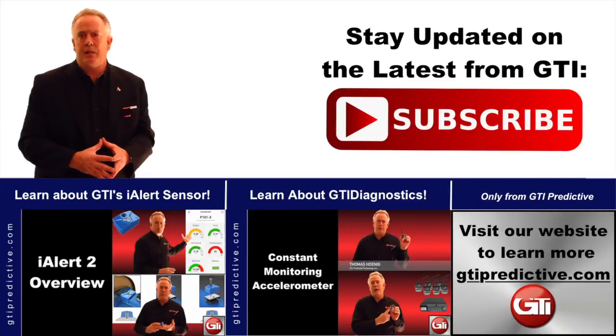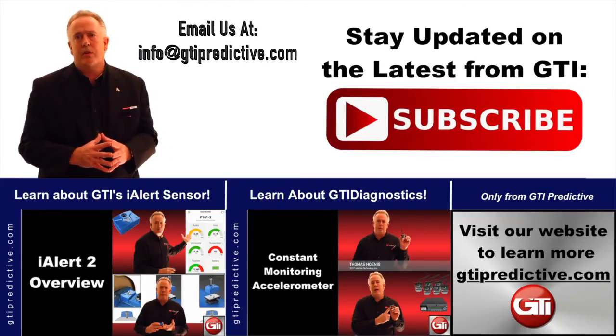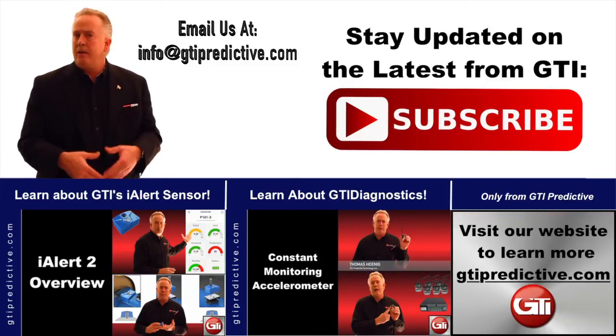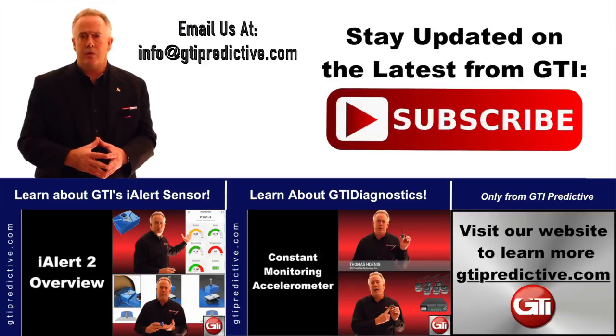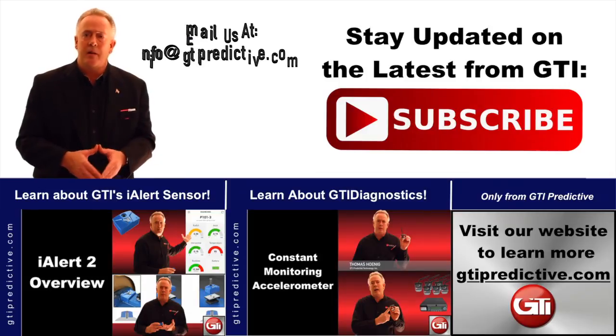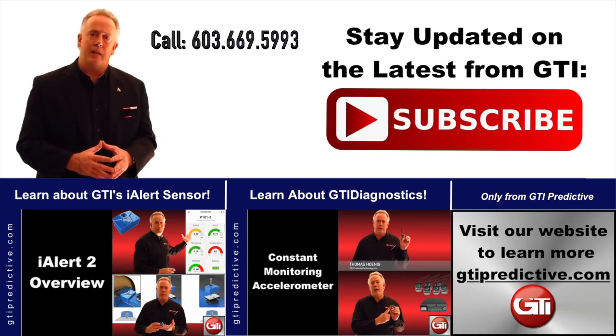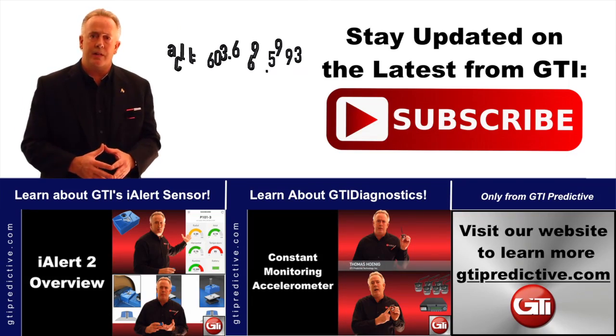Please reach out to us at GTI for more information. We're going to have many more videos regarding these specific new items coming out for GTI, so keep tuned in on YouTube. Our web address is www.gtipredictive.com, and you can also reach us at 603-669-5993. Thank you for your attention.